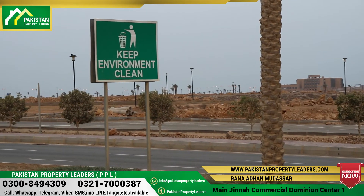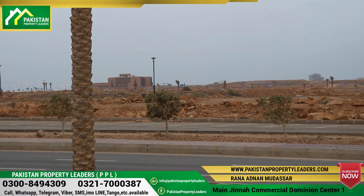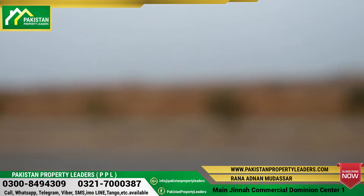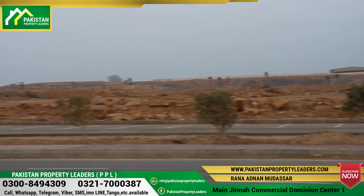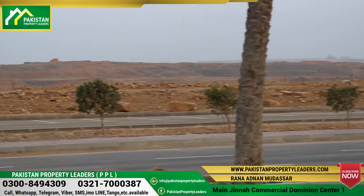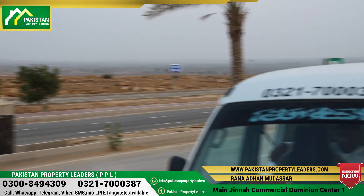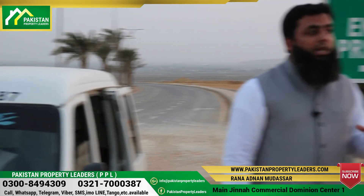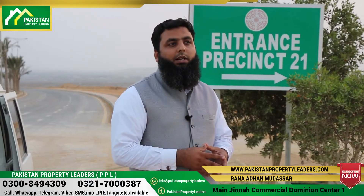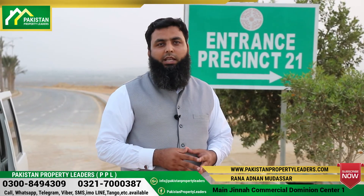Another big reason to invest here is Bahria Golf City. After crossing a 120-feet wide road, there is a portion of Bahria Golf City right there. Bahria Golf City being so close increases the importance of this precinct significantly. I believe that if you take the 250 square yard plots of Precinct 21, you will get good price appreciation.